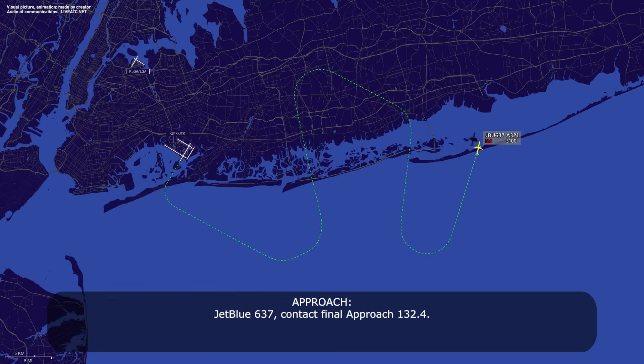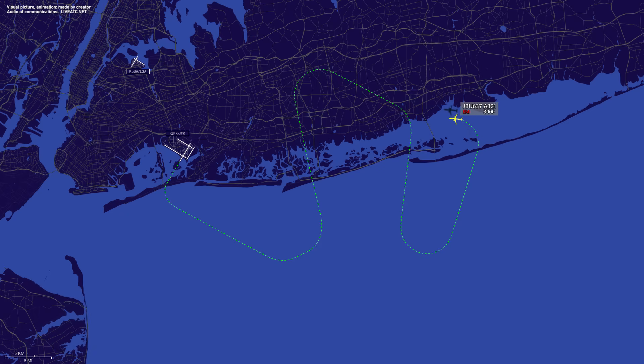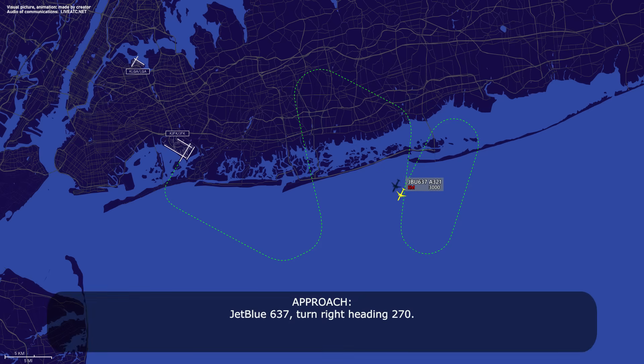JetBlue 637, contact final approach 132.4. 3-2-4, JetBlue 637. JetBlue 637, turn right heading 270. Right turn 270, JetBlue 637.